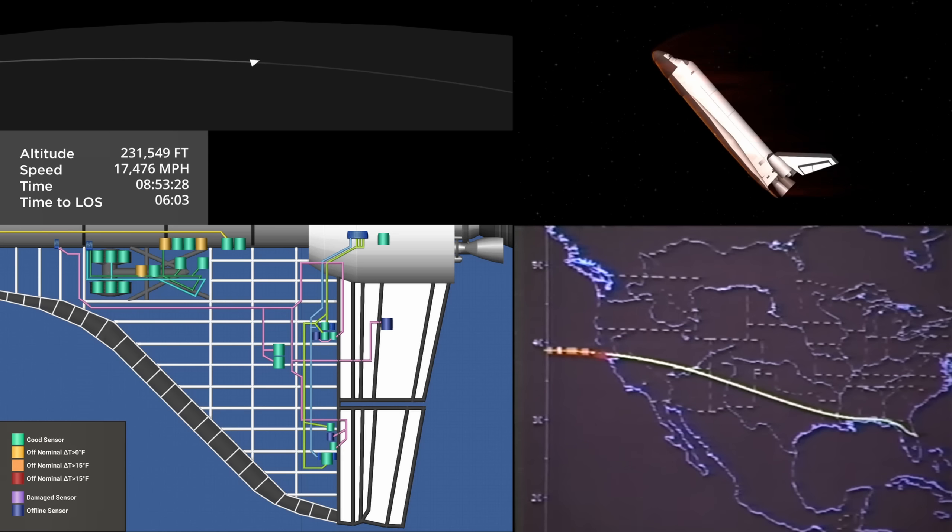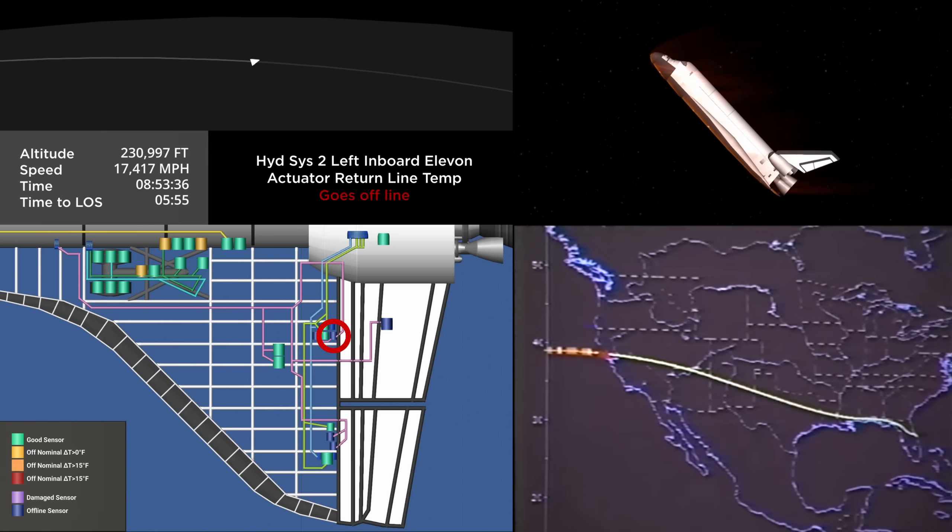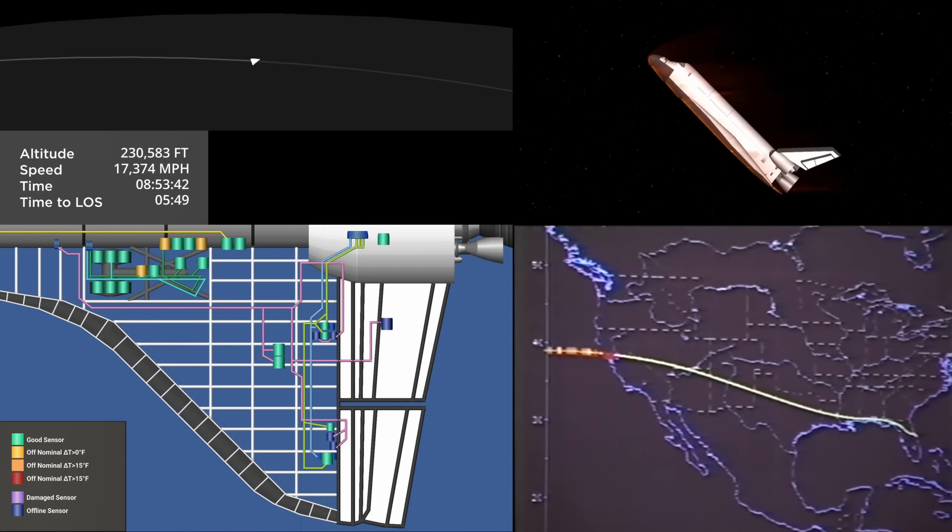Shuttle's altitude now 45 miles, speed 15,800 miles per hour, continuing in a right bank with wings angled 70 degrees — the first of four banks it performs to dissipate speed as it approaches landing. Columbia crossing the California coast, again just to the north of the San Francisco area.